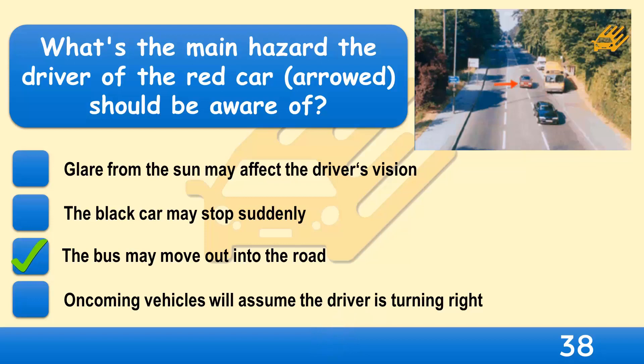If you can do so safely, give way to buses signalling to move off at bus stops. Try to anticipate the actions of other road users around you. The driver of the red car should be prepared for the bus pulling out. As you approach a bus stop, look to see how many passengers are waiting to board — if the last one has just got on, the bus is likely to move off.